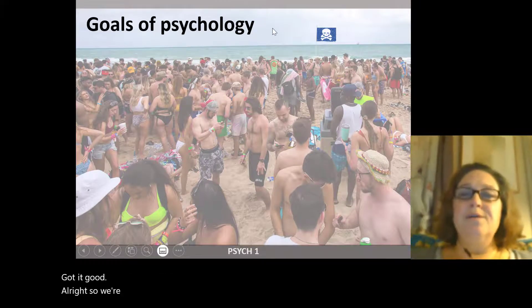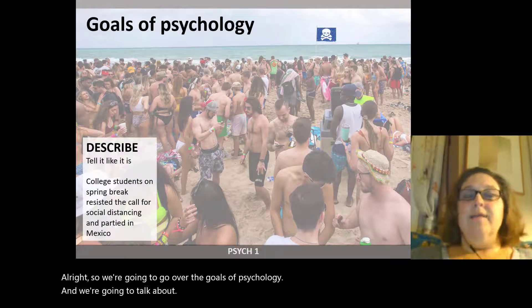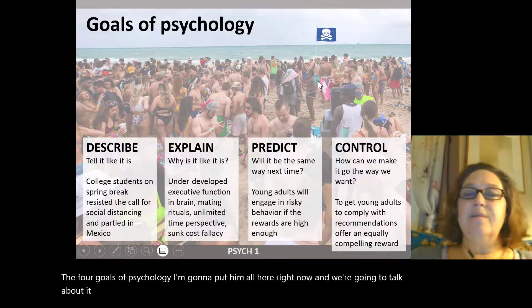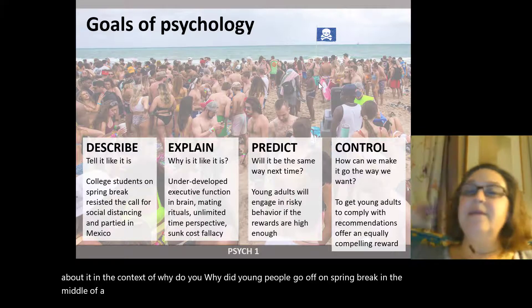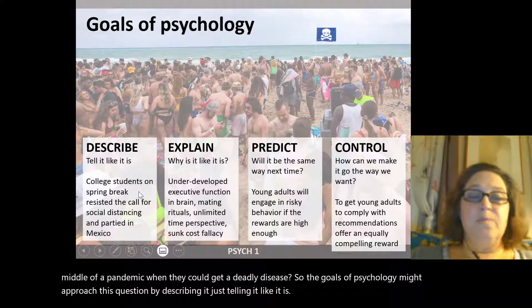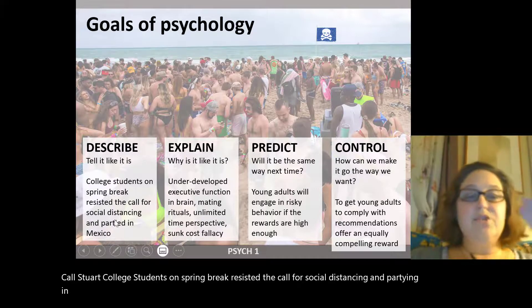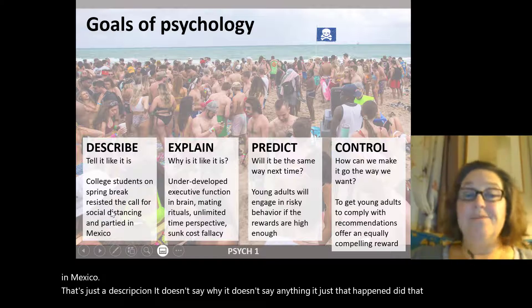We're going to go over the four goals of psychology, and we'll discuss them in the context of why young people went on spring break in the middle of a pandemic when they could get a deadly disease. The first goal is description — just telling it like it is. For example: college students on spring break resisted the call for social distancing and partied in Mexico. That's just a description — it doesn't say why, it just says that happened.